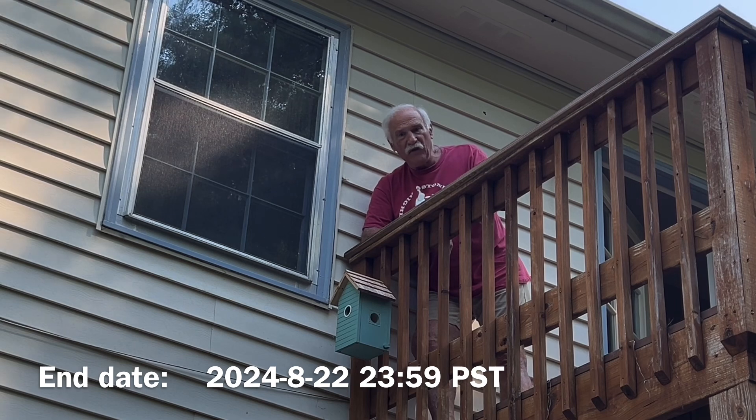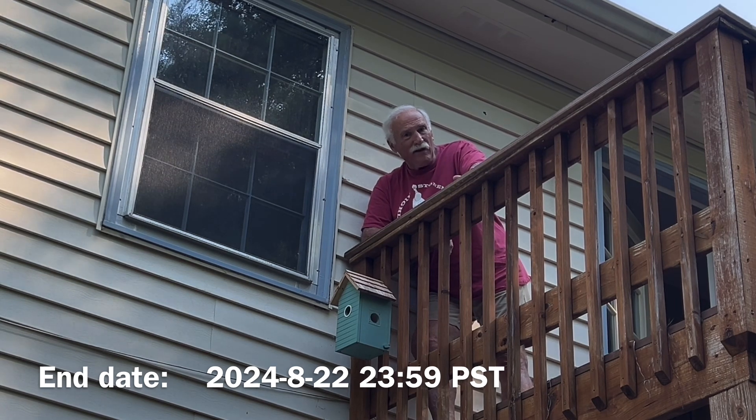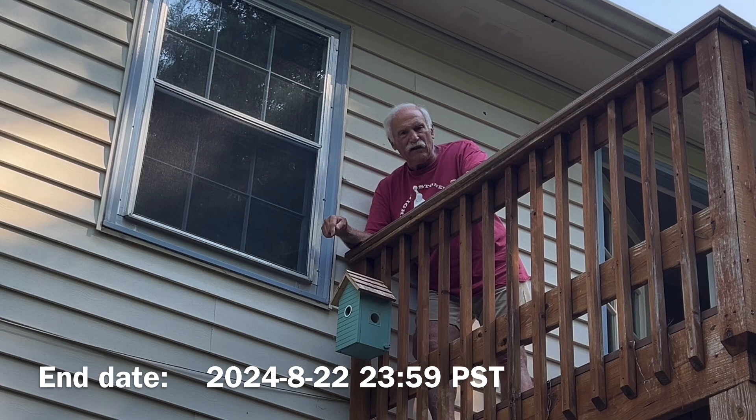An additional 15% off. So the original price of this birdhouse was $49.99. They've dropped the price 35%, but with my discount they drop it another 15%. So the total cost for this birdhouse is $38.24.